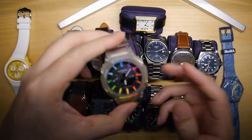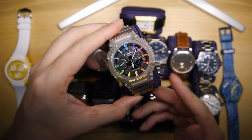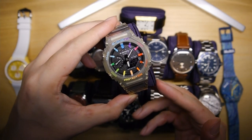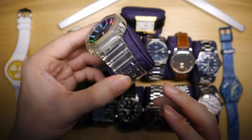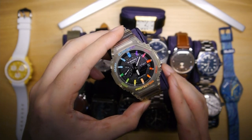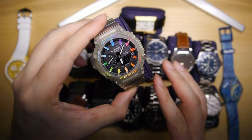First and foremost, you have this — the Rainbow Casioak Jellyfish. I think I saw Kei Nishikori wear this on court and I fell in love with it. This is the iconic Casioak shape — I do think the Casioak is the best G-Shock I used to have. It has a full transparent case for the jellyfish, rainbow markers, and paint splatters on the dial. Very interesting, very unique, very fun — and this is something I wear quite a lot.